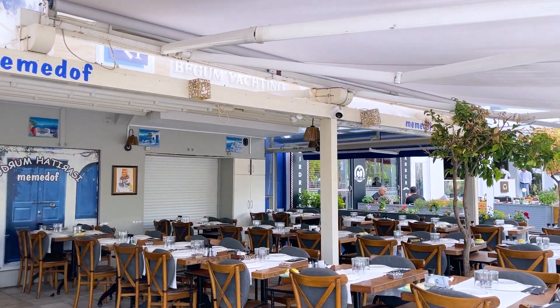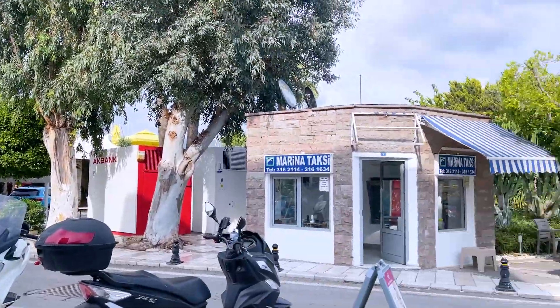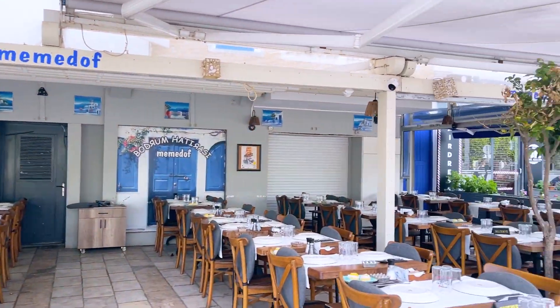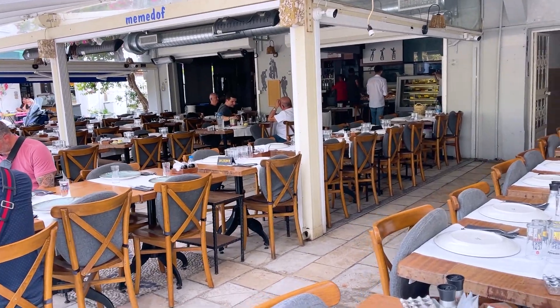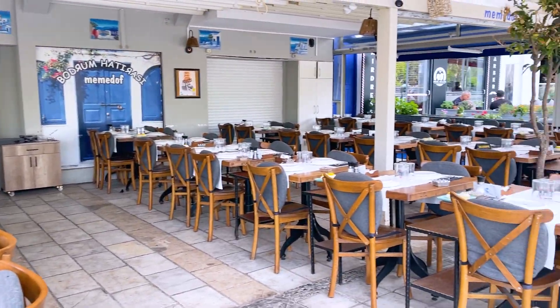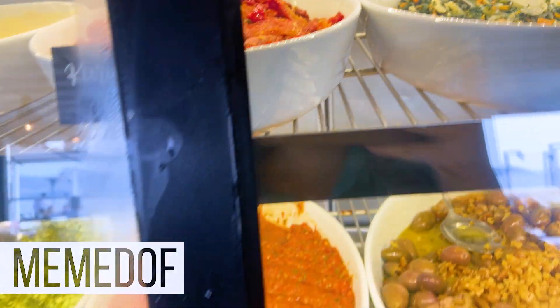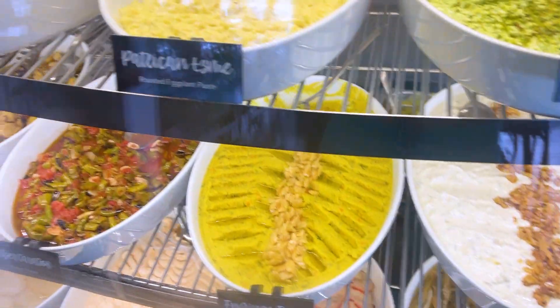This is the Mamedov at the Bodrum Marina — this is the city location, and I actually prefer it much better over the other one, just because of how lively it is and the variety of food here. Here are all the sides at Mamedov and you pick what you like. I'll show you the fish selection as well.